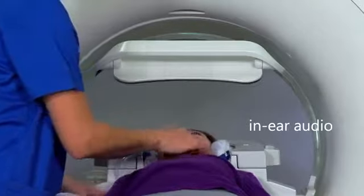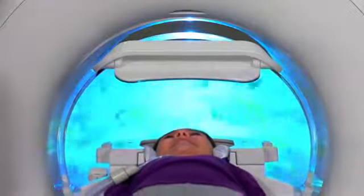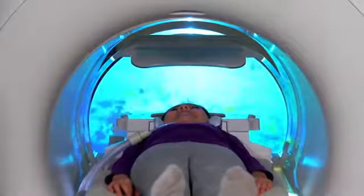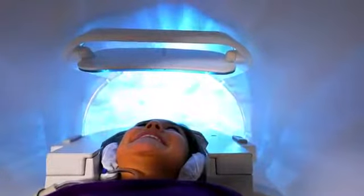Patients are also able to listen to in-ear audio, as the MR Theater provides a truly immersive experience. The MR Theater's dome-shaped screen moves with the patient table, continuously displaying peaceful images, encouraging patients to relax and stay still.